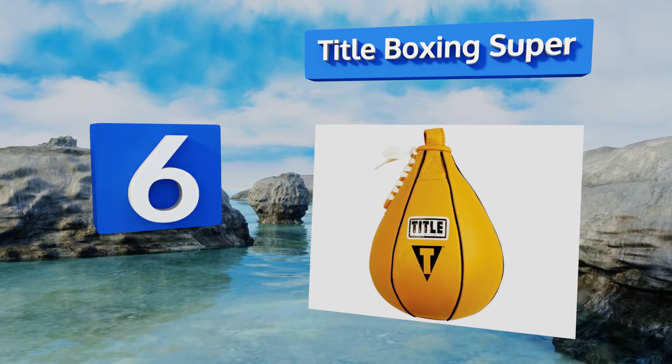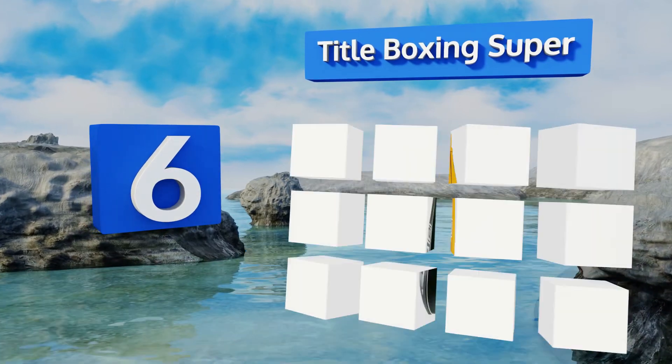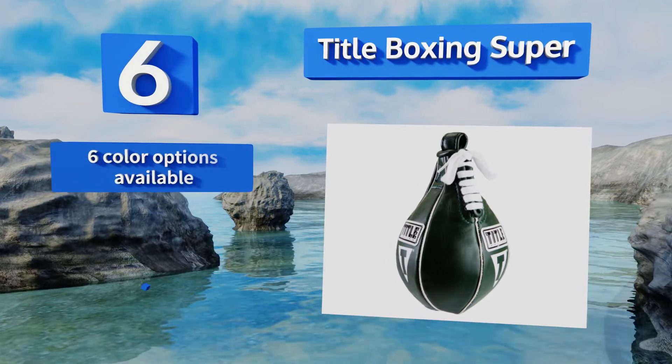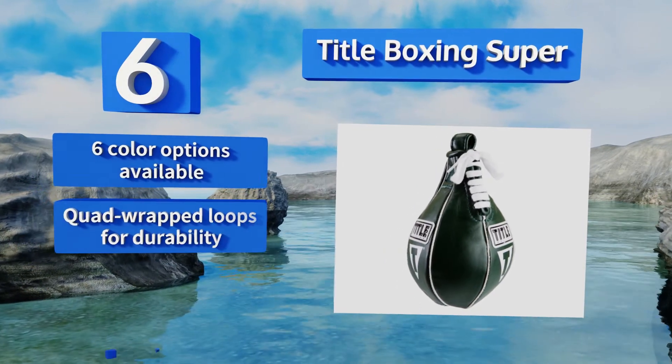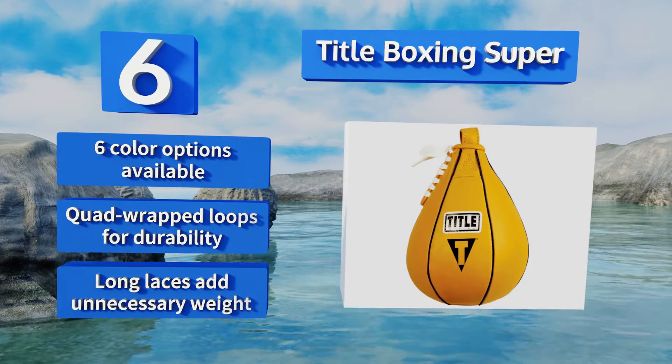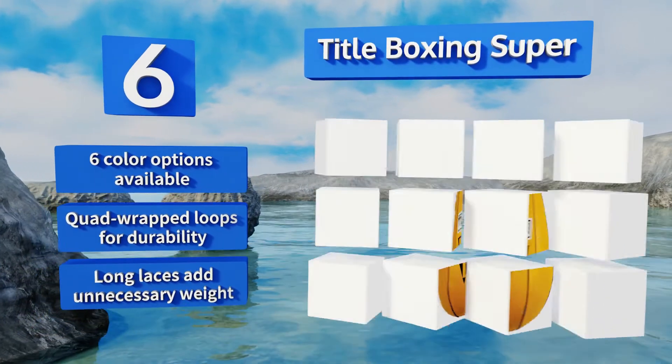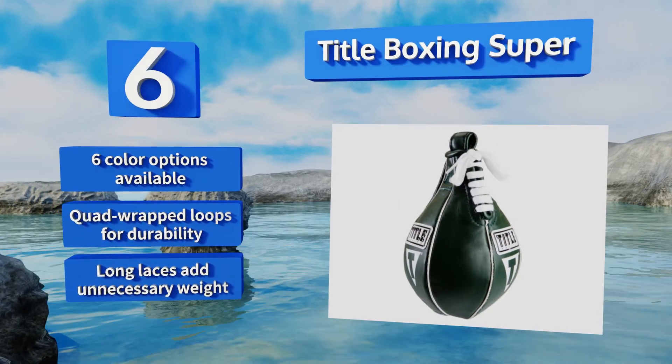Moving up our list to number six, the inner bladder of the Title Boxing Super is expertly designed to last through years of heavy abuse. As an added bonus, this one will flat out fly when you establish a rhythm, helping to develop your skills while also making you look like a reigning title holder. It's available in six colors, all with quad wrapped loops for durability, however its long laces add unnecessary weight.